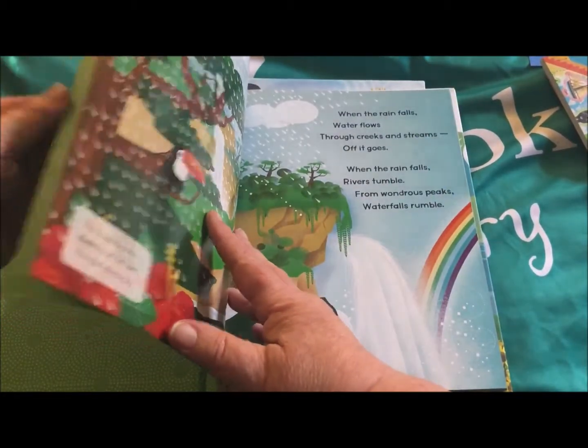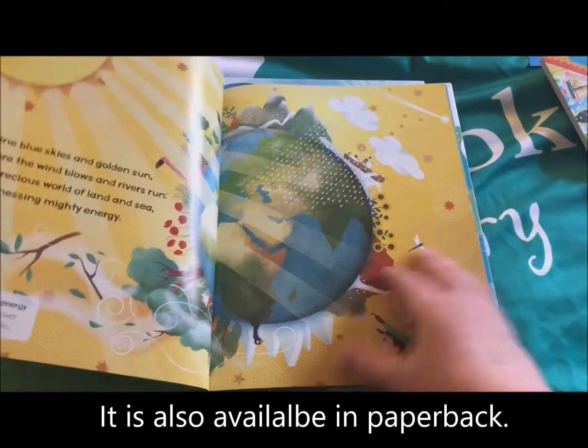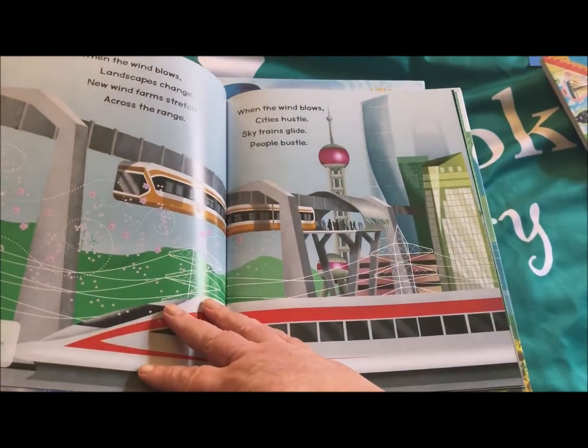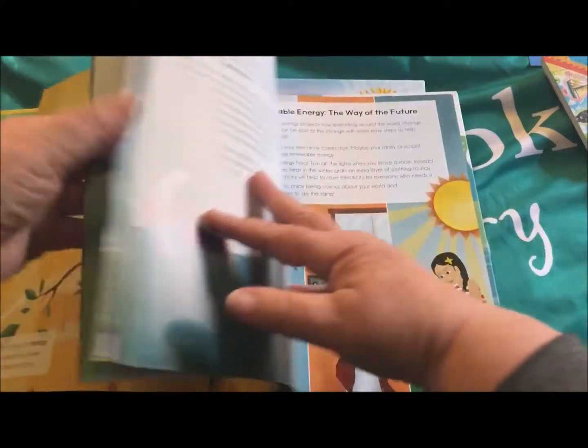It has — and I believe this might come in paperback also, I'll double check that — but it has all different kinds: wind power, solar power, hydro power.